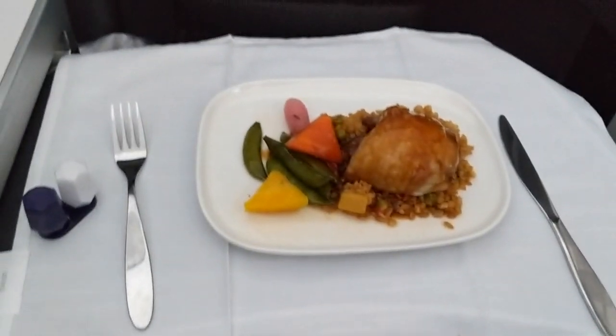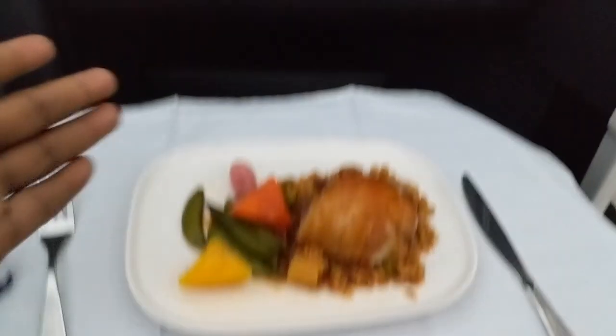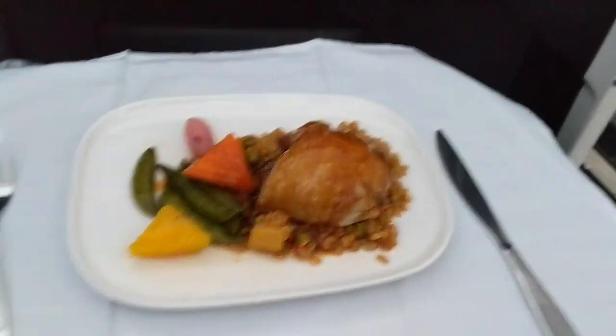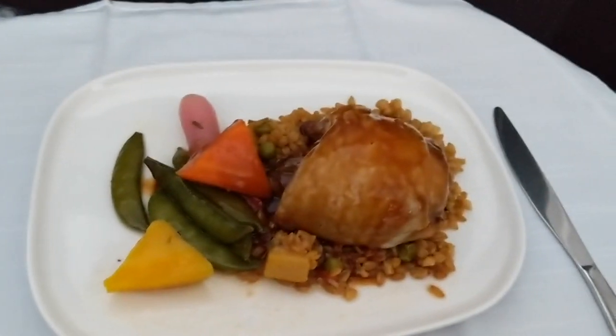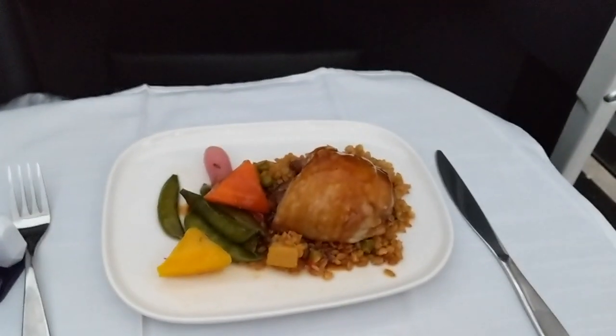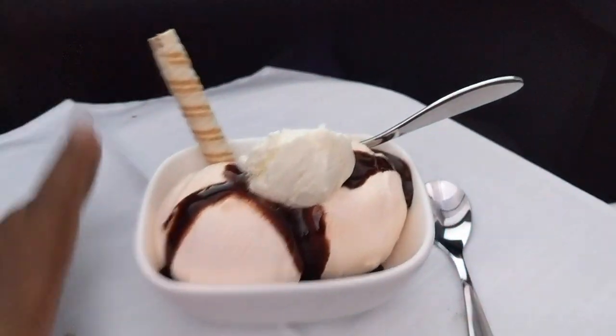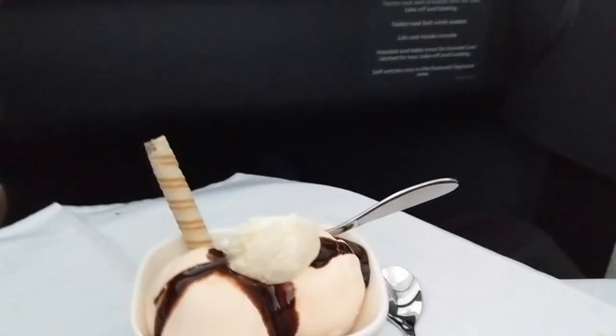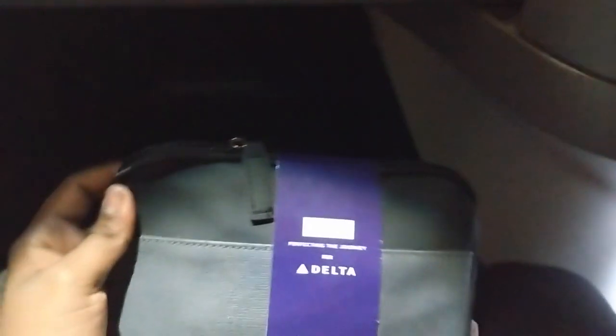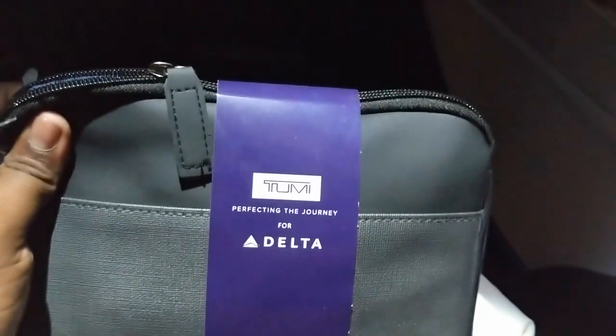My next meal is pretty much this — chicken. I'm still enjoying the movie. I went ahead and finished that real quick. And this is the dessert, pretty cool. You also get a Tumi bag — this is the Tumi bag, and you can keep it after the plane ride is over.